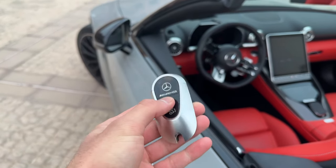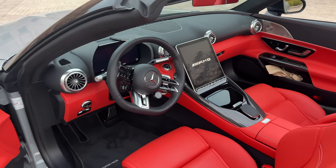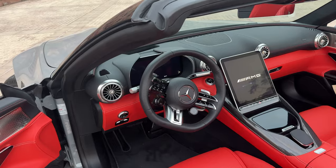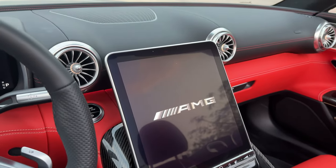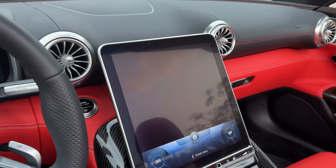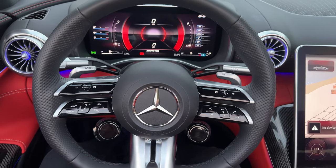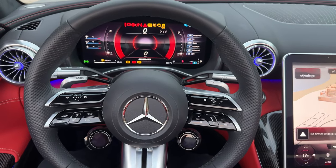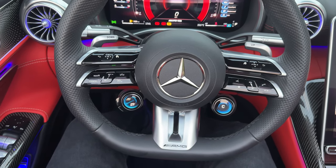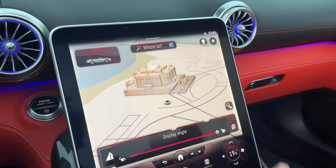Now it's time to look inside. I have the new AMG key here. As I pop the door handles and step inside and close the door — just look at that interior animation! In combination with the red leather interior, it looks incredible. Let me start the ignition — the new interior buttons come alive.